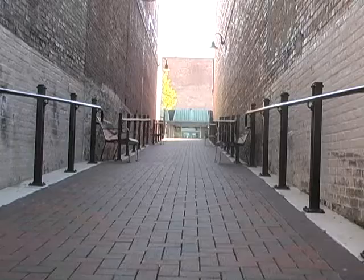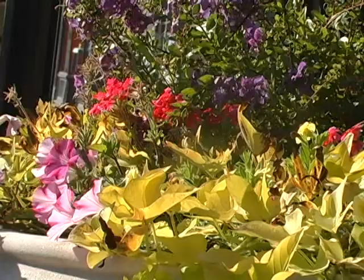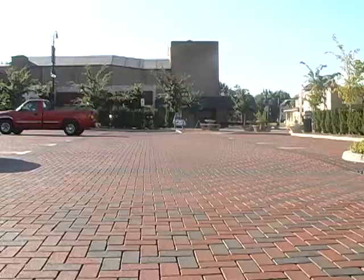Take a minute to look around downtown DeKalb and you might notice some big changes. Walkways have been redone in red brick, planters have been placed along Lincoln Highway, and the Van Buren Plaza offers more than just a place to park your car.